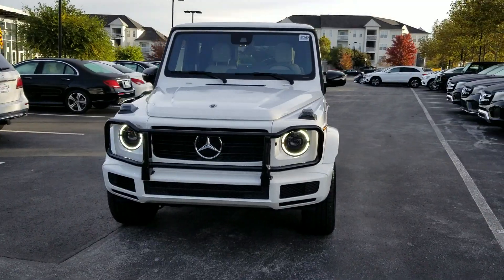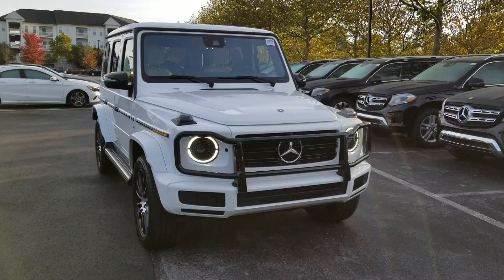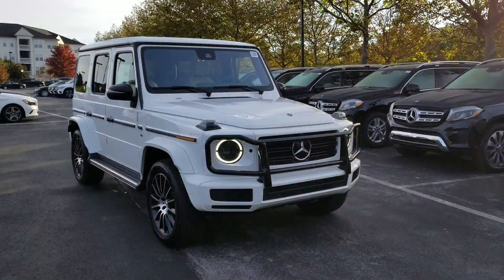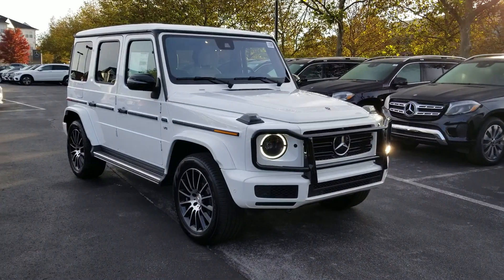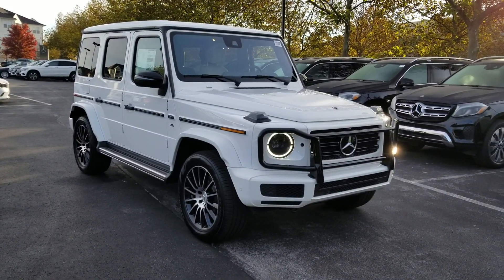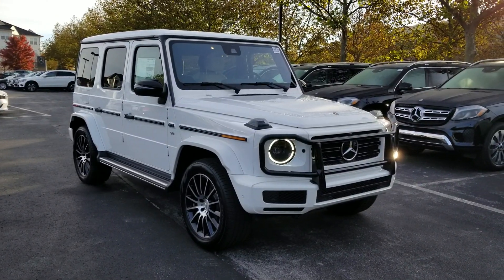This is a fully redesigned and refreshed car for 2019. It's the first time it's really been changed since 1979. So with incremental changes over the years, this is the first time that they've done a complete redesign.